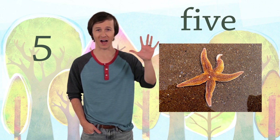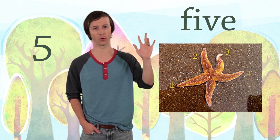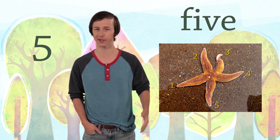Did you know that starfish have five arms? Let's count them. One, two, three, four, five. Can you imagine having five arms? It would take so long to get dressed.